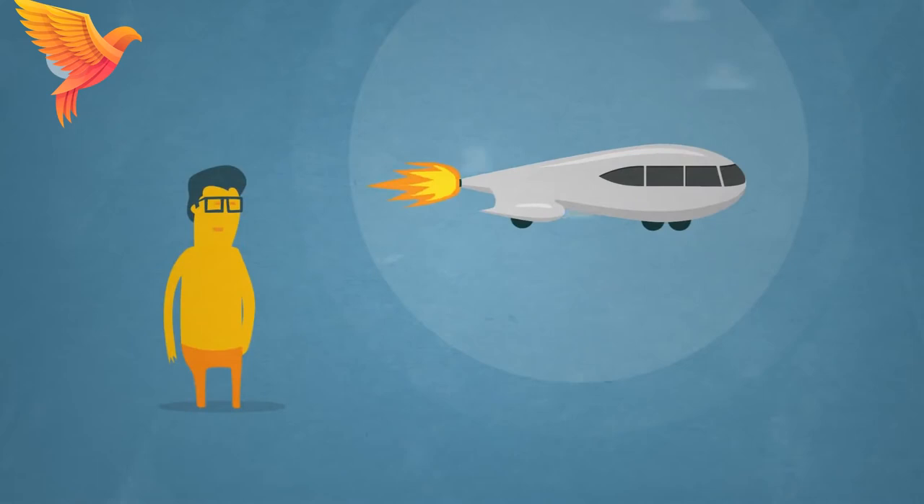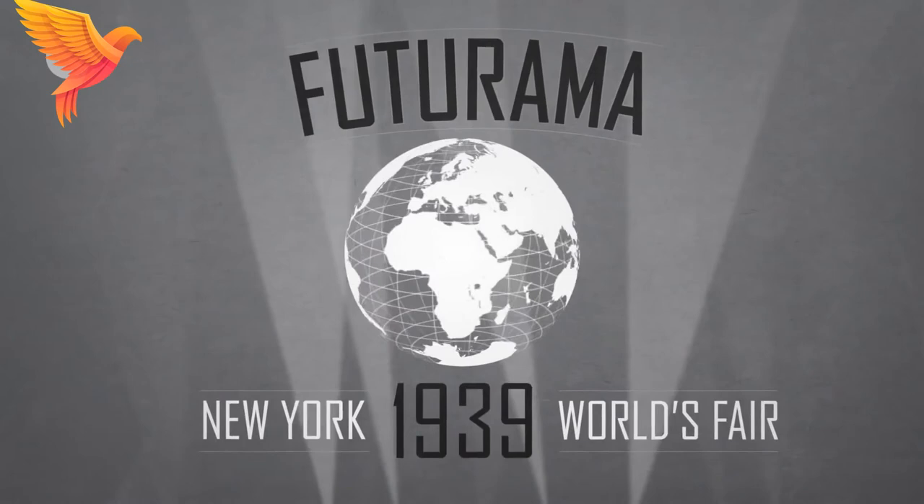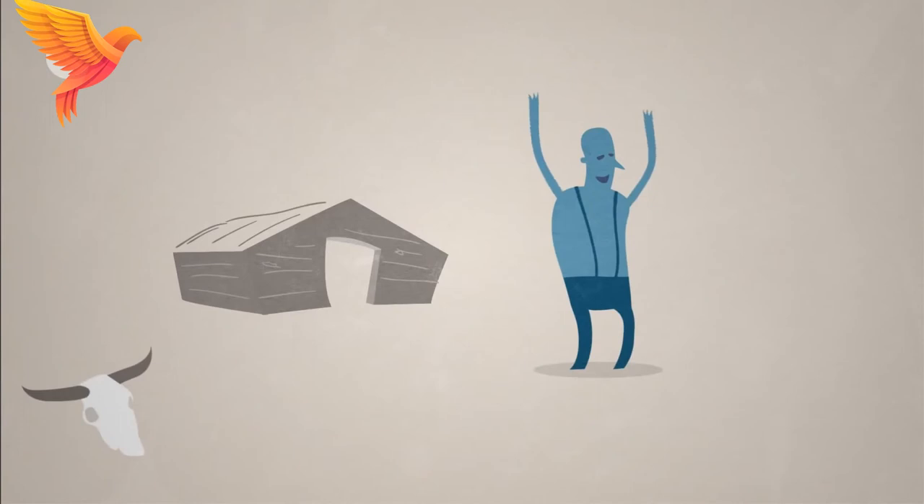Bel Geddes pioneered what we now refer to as utilitarian art. Things that had little reason to look sleek now all of a sudden did. At the 1939 World Fair featuring Bel Geddes' immensely popular Futurama exhibit, a new era of American industrial design proudly claimed to be building the world of tomorrow. Americans found great positivity in these futuristic forms. Things were looking up.